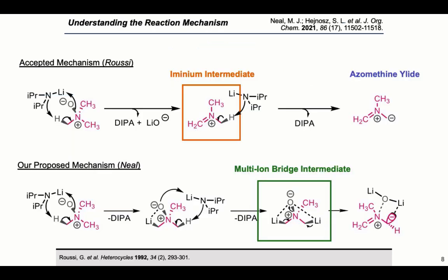As far as understanding the reaction mechanism goes, originally what was proposed by Ruzzi and co-workers is that an initial deprotonation occurs which kicks off diisopropylamine as well as lithium oxide. This forms a discrete iminium intermediate, and then after another deprotonation by LDA, another equivalent of diisopropylamine is kicked off and the azomethine ylide is formed — this is our reactive species for the cycloaddition. We saw two problems with this: lithium oxide is a poor leaving group, and the iminium intermediate is super electrophilic. Looking at Ruzzi's old papers, they use unprotected alcohols in this chemistry — if an iminium intermediate were present, you should see side reactions, which they did not report.